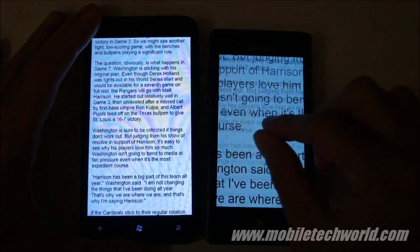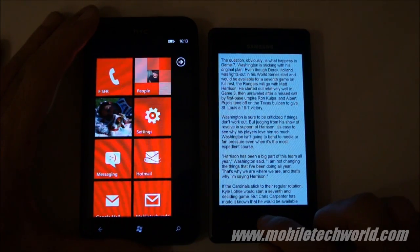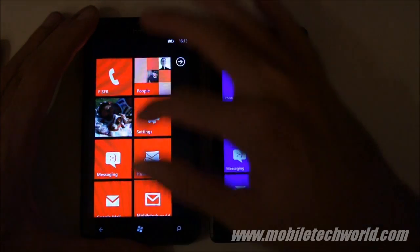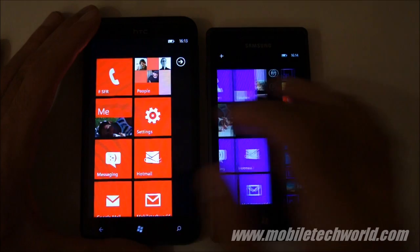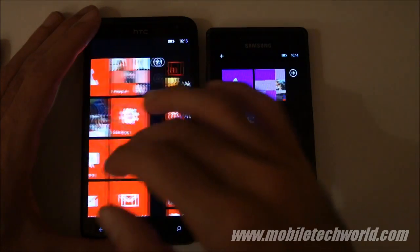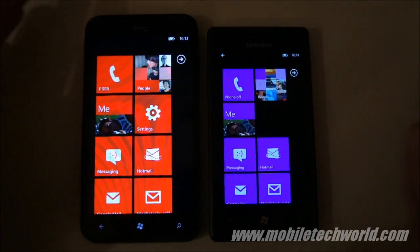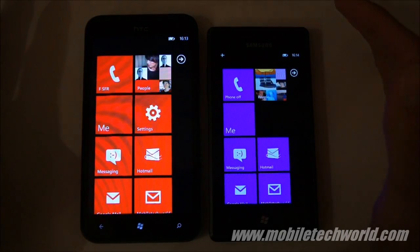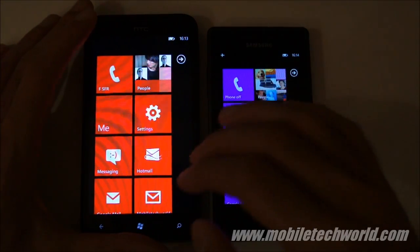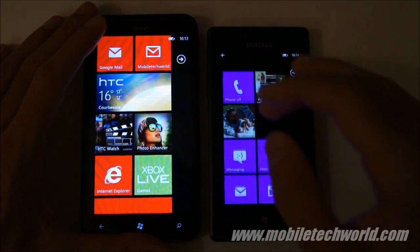Big difference between the two. Other than that, there's nothing really amazing in terms of performance — it's really smooth on both handsets. Web browsing is essentially the same. The HTC Titan is a little bit faster when you navigate back to a previous web page — it loads it up faster than the Samsung Omnia 7, but you aren't missing a lot.